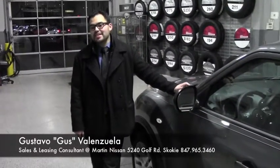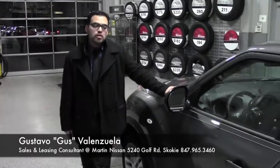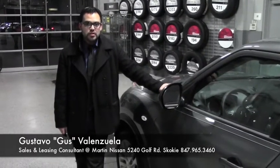Hi, my name is Gus and I'm one of the new sales consultants here at Martin Nissan in Skokie, Illinois. I just wanted to go over the 2013 Nissan Juke, the SV trim level, which actually has some really nice features to it.